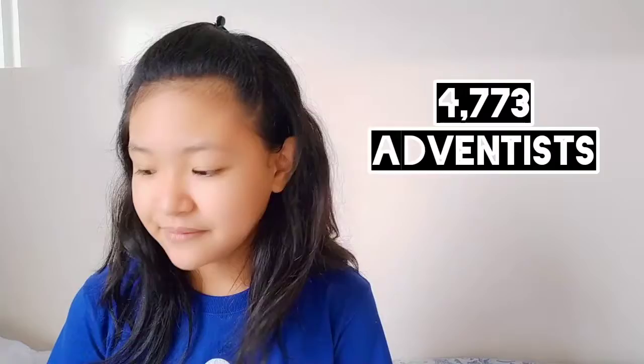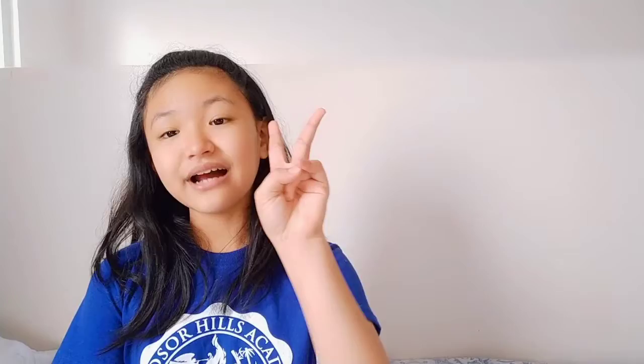How many members and churches are in Guam? The Guam-Micronesia Mission has 20 churches and a membership of 4,773 as of 2014. It also has two health clinics, two radio stations, and a vegetarian store and restaurant — which was really successful in Guam and inspired many people.